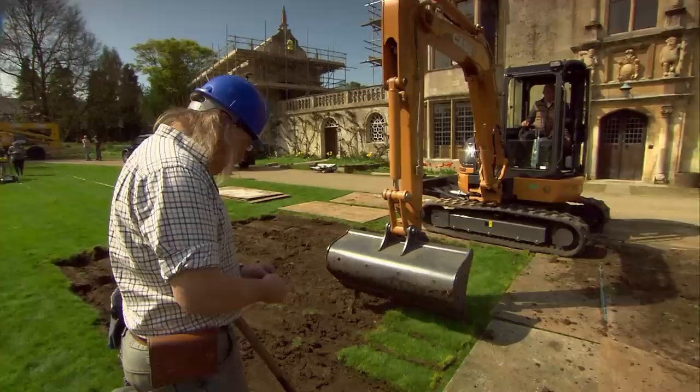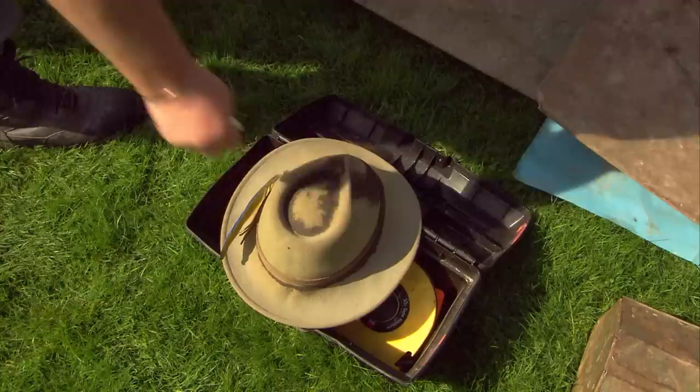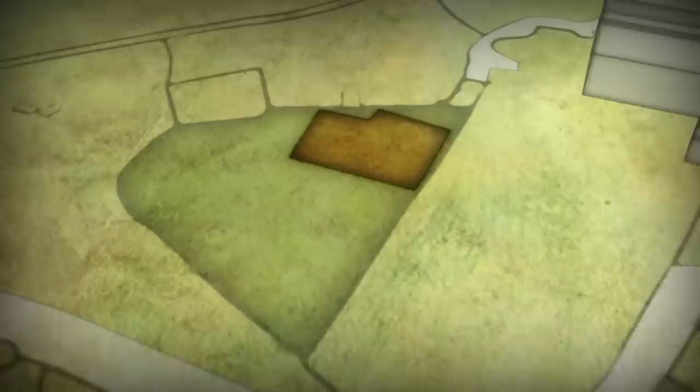Mick Aston comes here and finds Saxon pottery. What do I find? White china. Oh well. Stop moaning Phil, you've got the easy job. Our second target is the vegetable garden and it's going to be a lot harder.